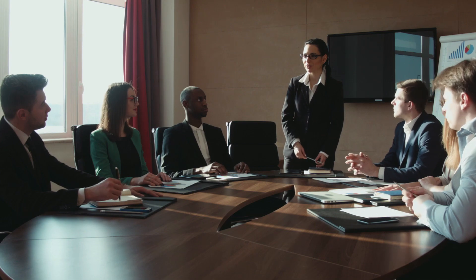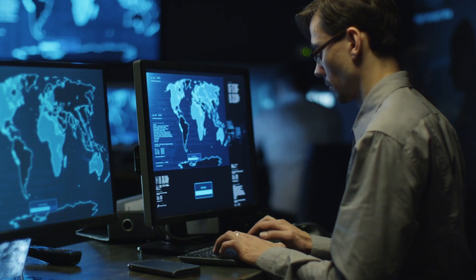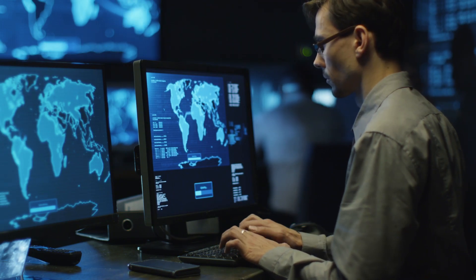TrueSight Vulnerability Management integrates with industry-leading automation engines and scanning tools to enable operations teams to dramatically reduce the time and effort needed to eliminate vulnerabilities.